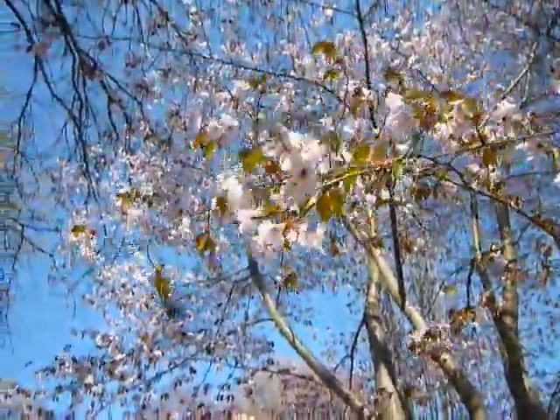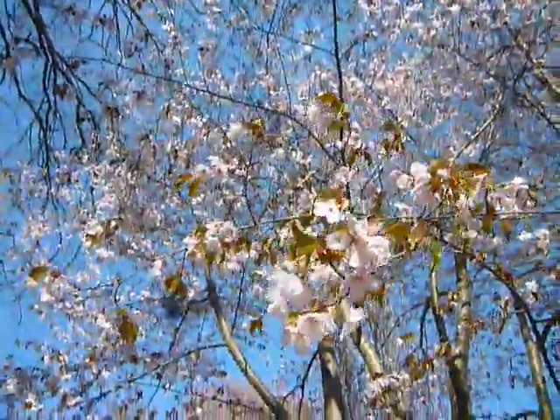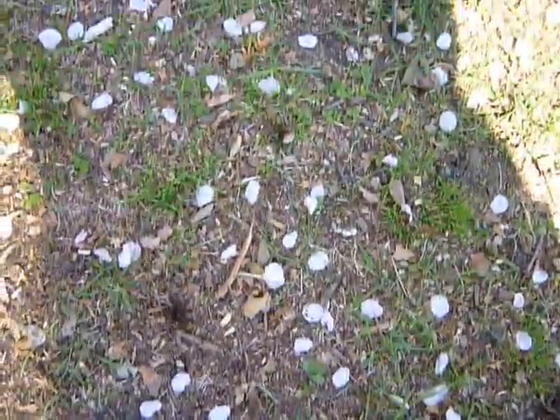In 2013 I filmed this tree, and I did it again last year. I think it might be a little past peak — see the petals on the ground.